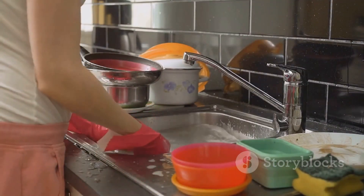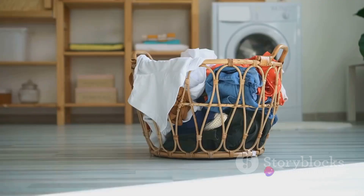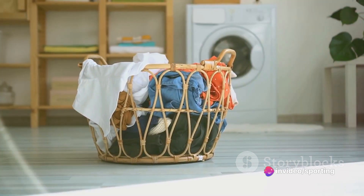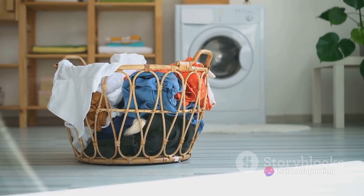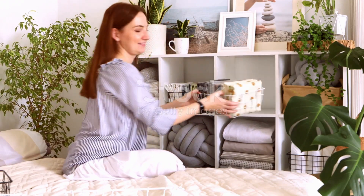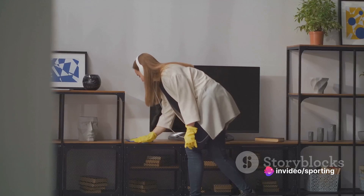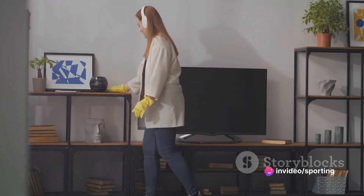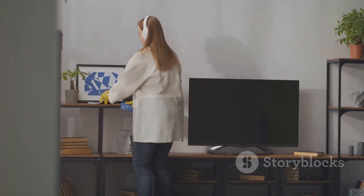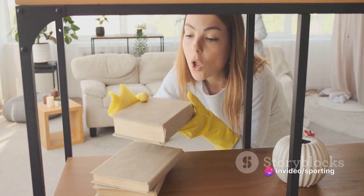For example, if you take a dish out of the dishwasher, put it away right then and there instead of letting it sit out. And let's not forget about the basket system — have a basket in each room for items that are out of place. At the end of the day, take a few minutes to put everything in its place. This keeps clutter from piling up. Finally, we have the top-down method: always clean from top to bottom, starting with ceiling fans and bookshelves, then countertops, and finishing with floors. This ensures you're not knocking dust onto already clean areas.